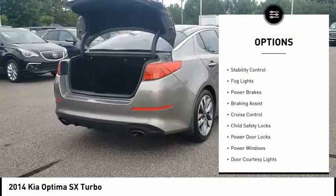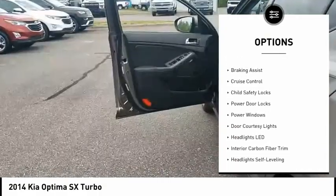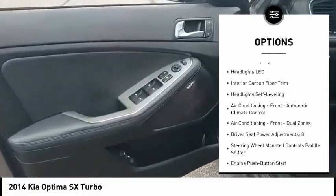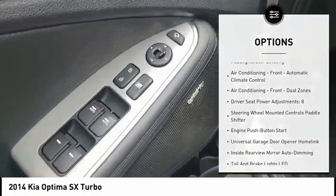Traction control, stability control, fog lights, power brakes, braking assist, cruise control, child safety locks, power door locks, power windows, door courtesy lights.